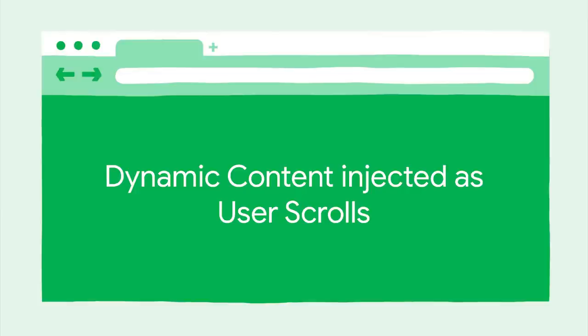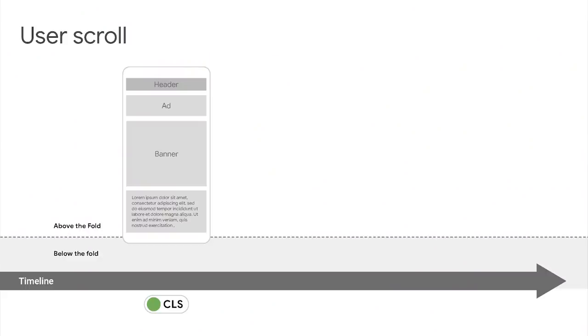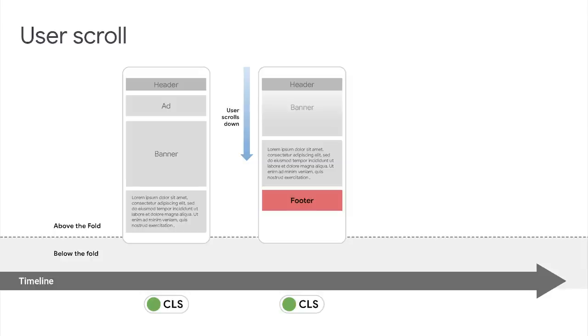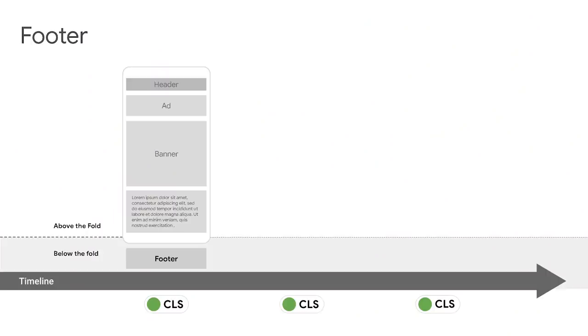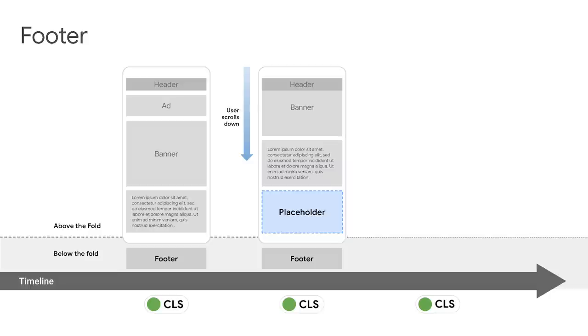We looked at some UX patterns for optimizing page load. Let's look into user scroll behavior now. Infinite scrolls or load-more buttons by themselves do not initiate any layout shifts. The issue arises when you do not have placeholders for the new content being injected. So the experience may look like this: the user scrolls down, the footer becomes visible above the fold, new content is injected causing the footer to get pushed down. These individual shifts in infinite scrolls can lead to a poor user experience and a poor CLS score. To mitigate this, first, reserve enough space for the content before the user scrolls to that part of the page — you can use skeletal UI placeholders for it.